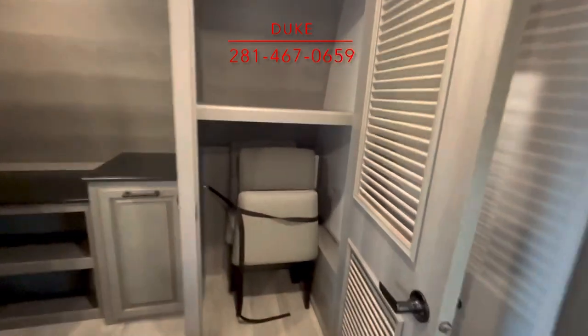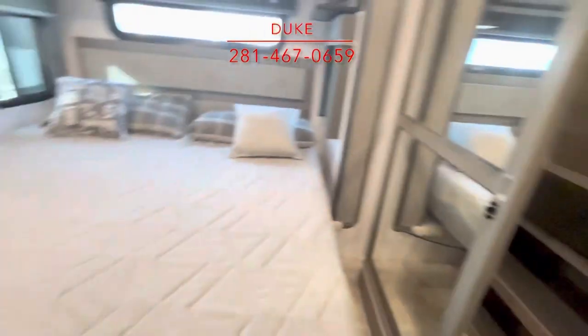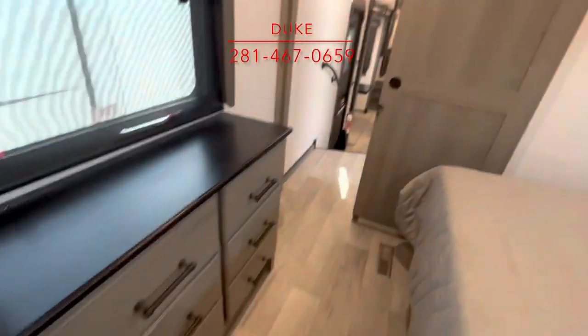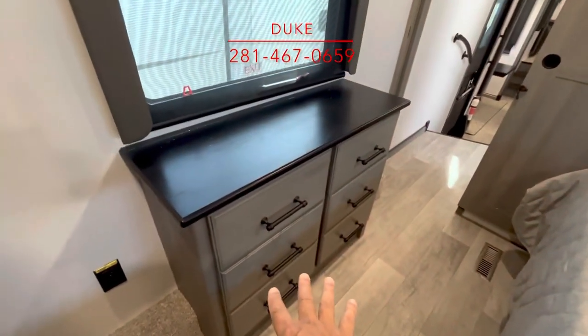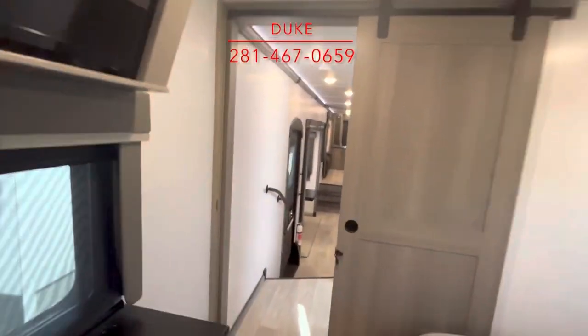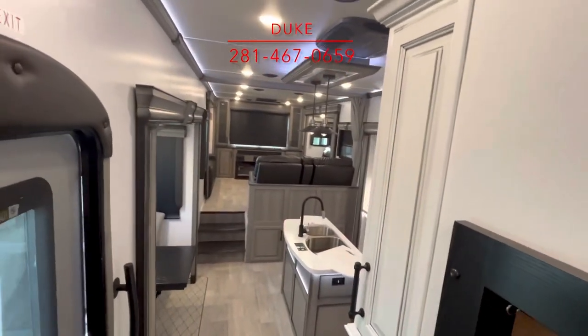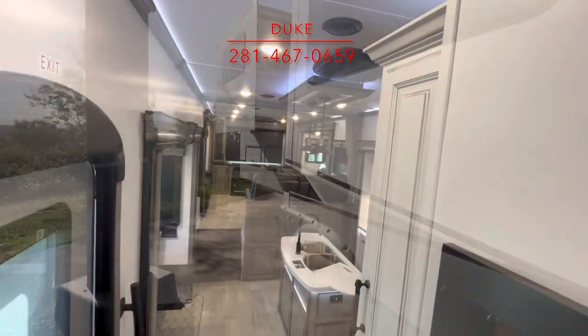There's a spot here where you can put a washer and dryer — you can put a stackable or a combo. Those are the extra chairs for the dinette. There's a chest of drawers and a framed-in TV — that's what you find in high-end RVs, and this is a luxury RV. Let's go ahead and take a look at the outside. I'm Duke, your video host — I appreciate you tagging along.